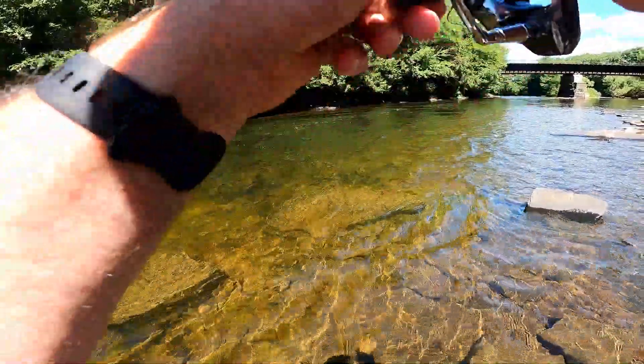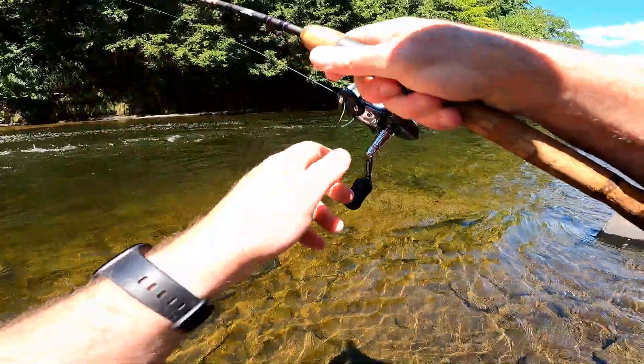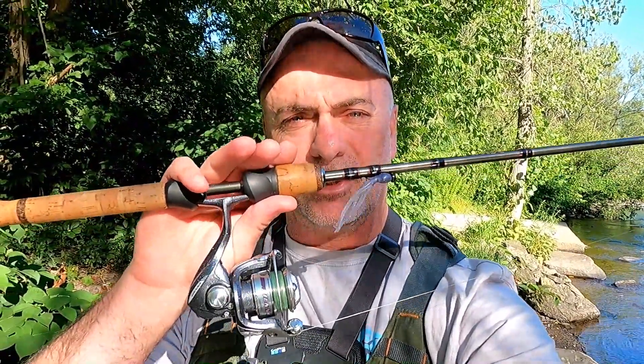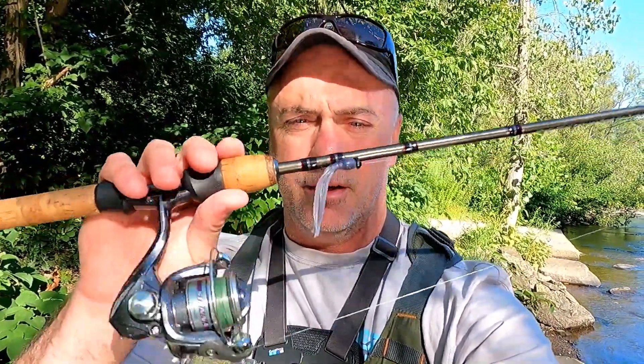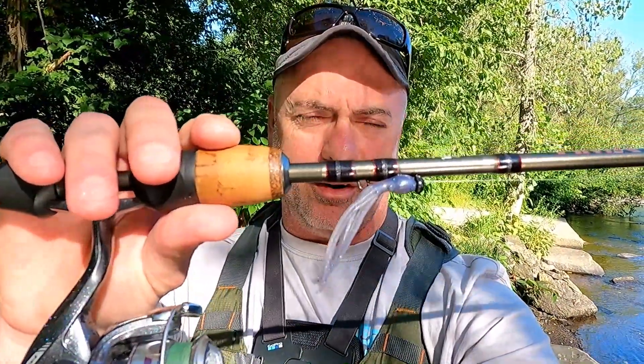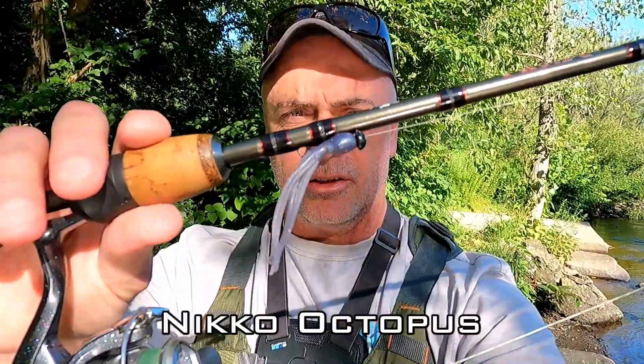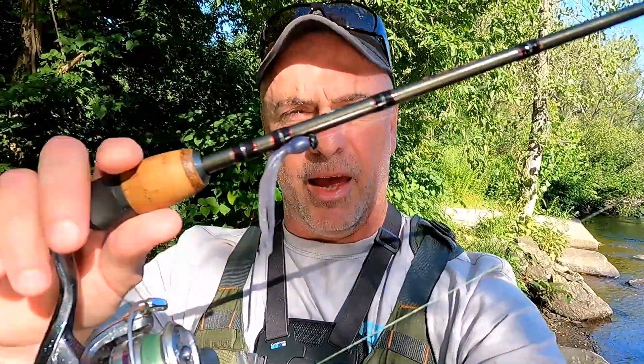Hey guys and gals, Fitzy here. I just got to the river doing a little smallmouth fishing today. I brought one rod — I've got my Fenwick HMX, it's a six foot fast action medium light rod. I'm gonna be throwing some soft plastics. I've got this Nico bait — I don't even know what it's called, it looks like a little squid thing. We're gonna start off throwing that. Got a few hours this morning, we'll see what happens, stay tuned.